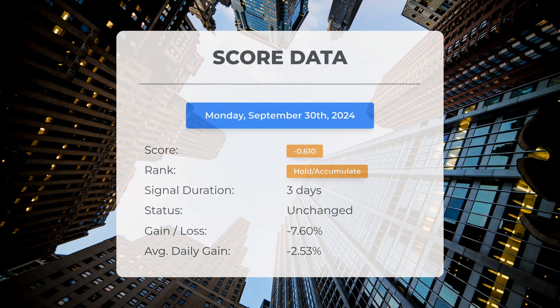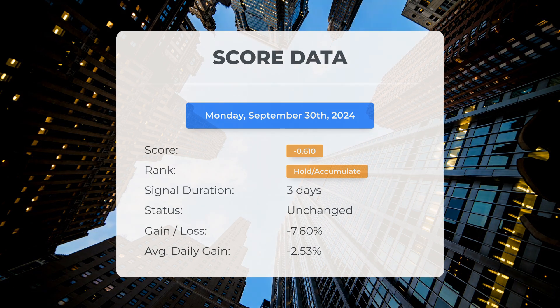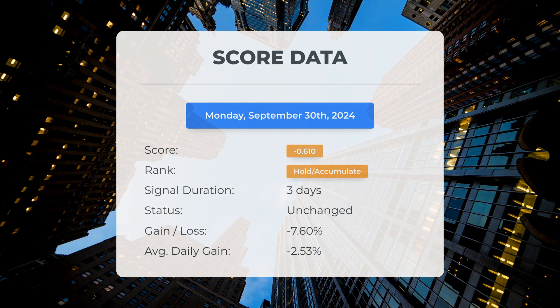Since the 26th of September, 2024, our system has categorized SOXL as a hold or accumulate, assigning it a score of negative 0.61. The stock has not met our expectations, experiencing a decline of 7.6%, resulting in an average daily loss of 2.53% since it was designated as hold or accumulate.